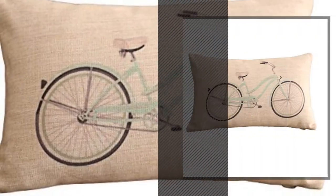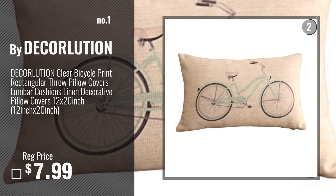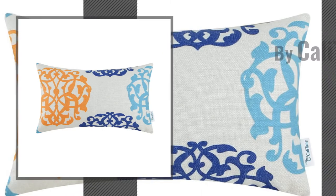Number 1, Most Popular, by Dekorlution. Watch this video, choose your favorite. Number 2, by Carly Time.